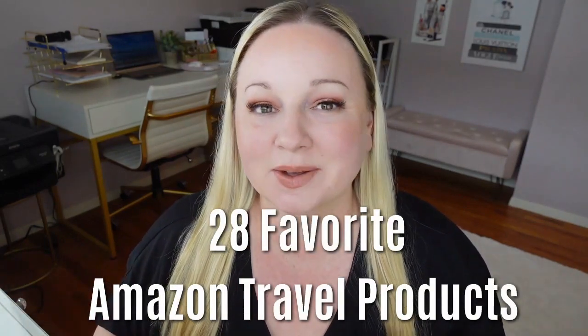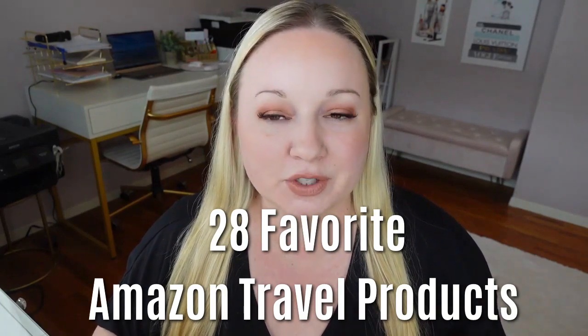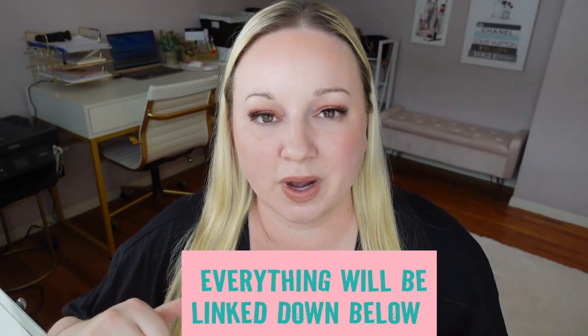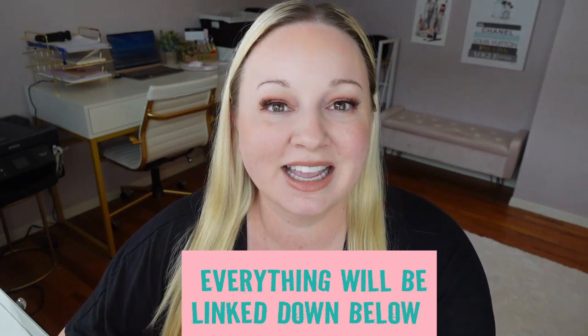Amazon travel favorite must-have products — I came up with 28 of my favorites that I'm buying all year long. I have a trip to Europe later this summer so I'm in total travel mode, but I wanted to get this out now because everyone's traveling for summer. Everything will be linked in the description box below, numbered so it makes it super easy. Comment below if you have any good trips planned this summer!